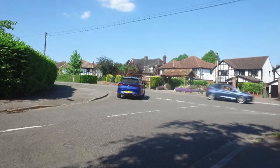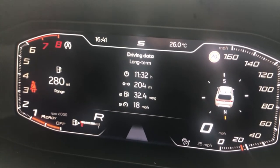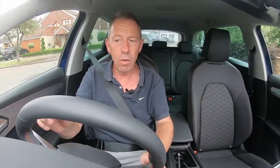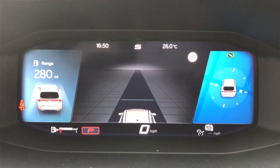The digital instrument cluster is one of the best things about this car — it's so versatile. You can set it up exactly how you want: at the moment I've got a compass on the right, fuel remaining on the left, and a different layout for the rev counter, tachymeter and speedo. You can swap it around while driving, really really nice.